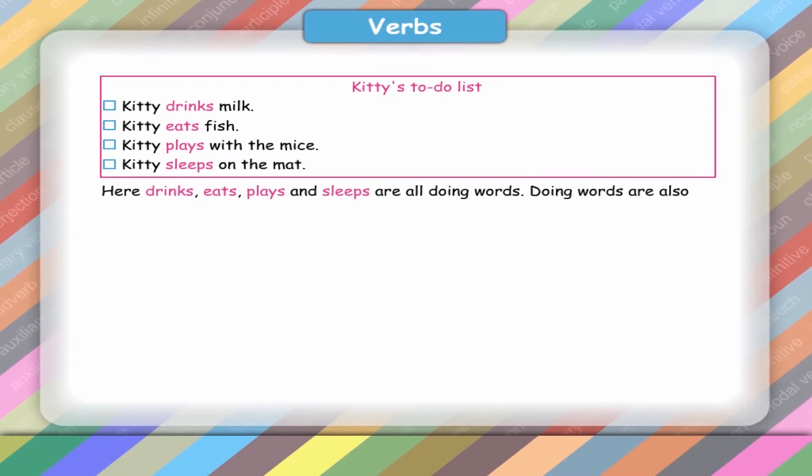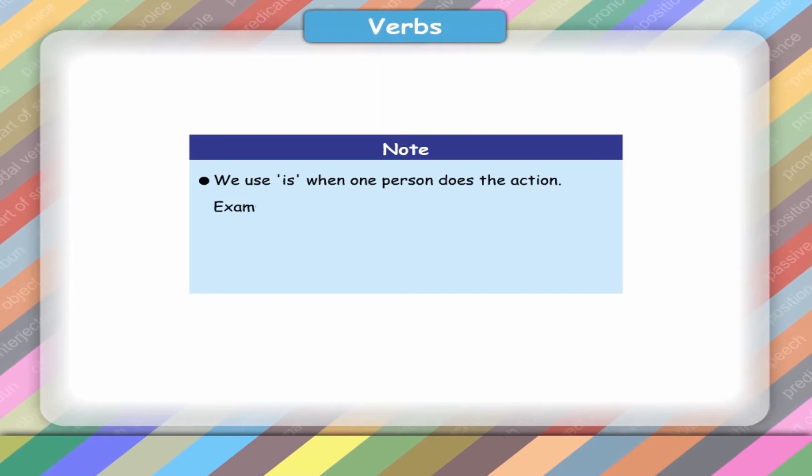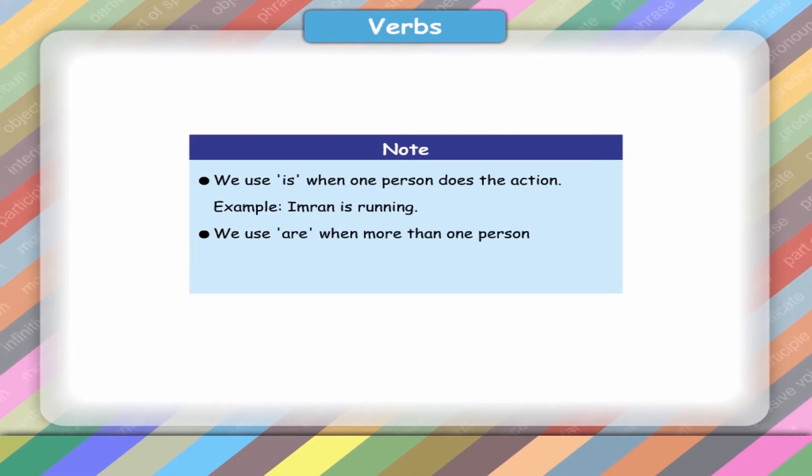Doing words are also called verbs. Verbs show action. Note: we use is when one person does the action. Example: Imran is running. We use are when more than one person do the action. Example: They are playing.